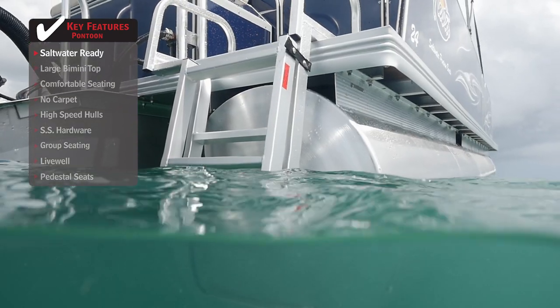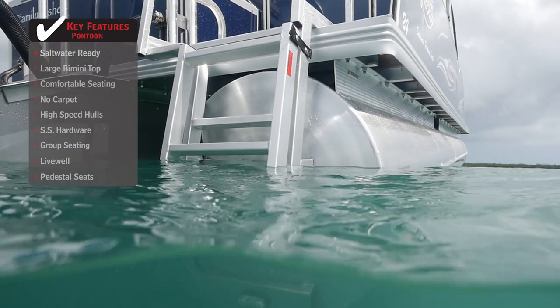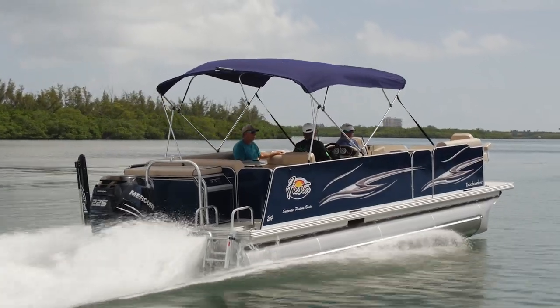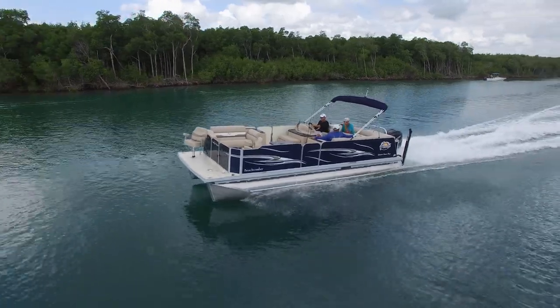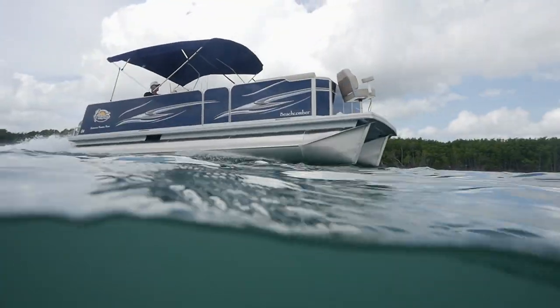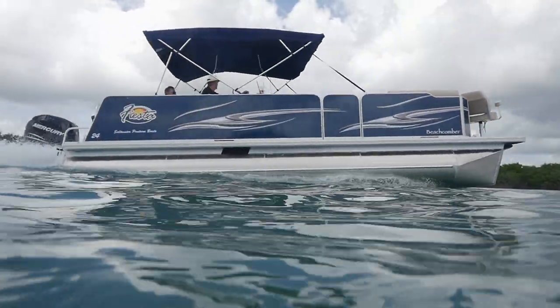The pontoon tubes are 28 and a half inches around, which gets the boat higher in the water. This is a boat designed to run in rough conditions, and with pontoon boats the problem is bottoming out the tunnel — but the higher you can get the deck off the water, the better the ride you're going to have.